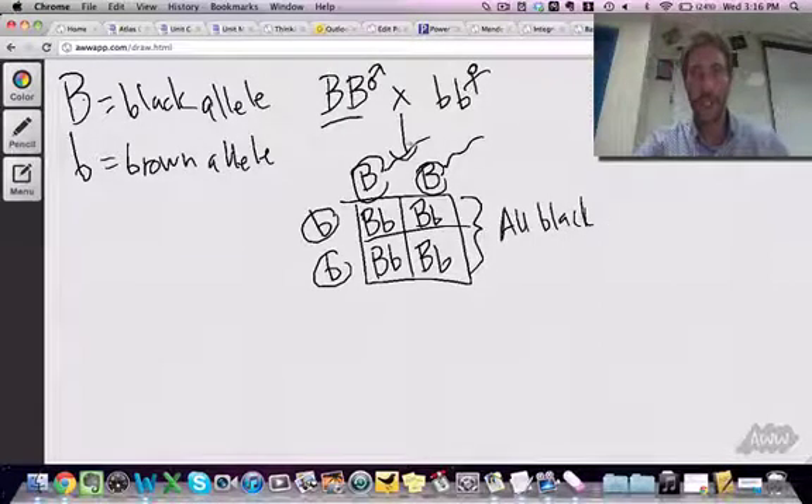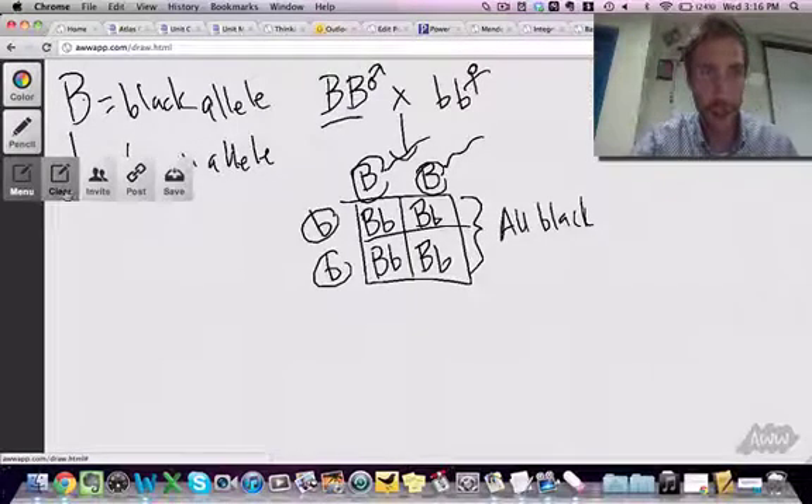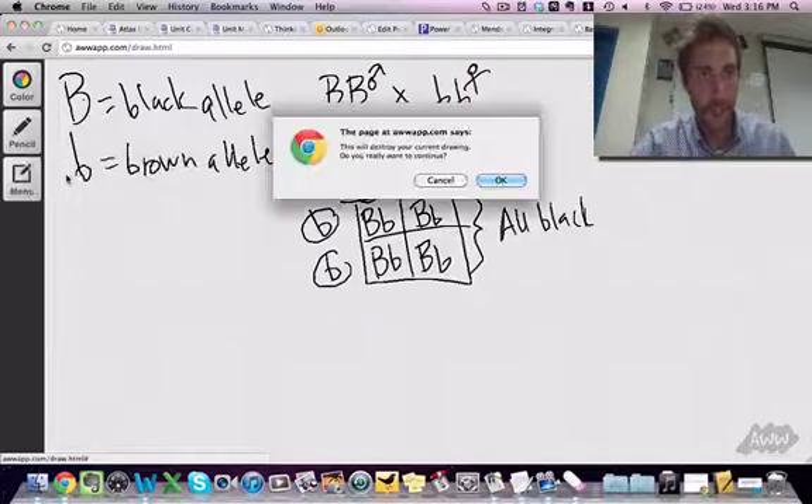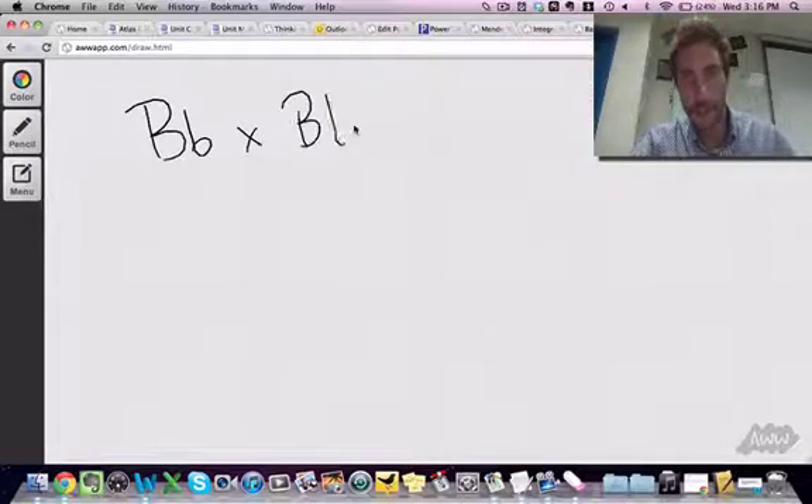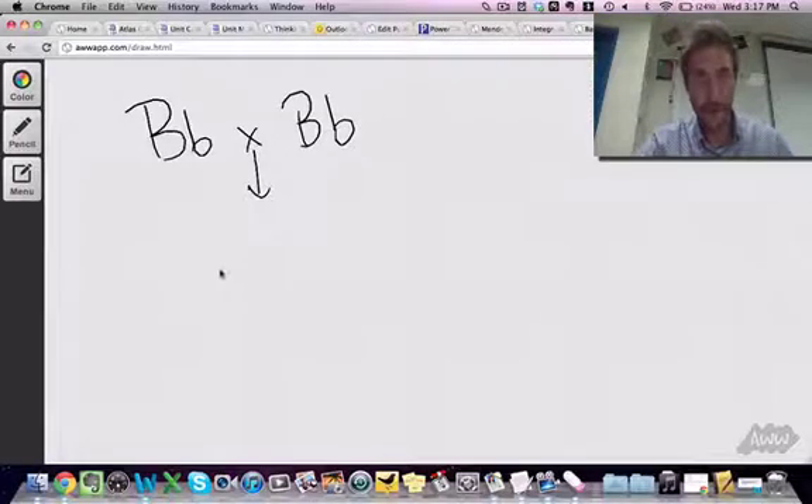Now we could do like Mendel did with his pea plants and cross two of these puppies together — inbreed them. So let's do that. Now we've got Bb crossed with Bb. We'll draw a Punnett square.